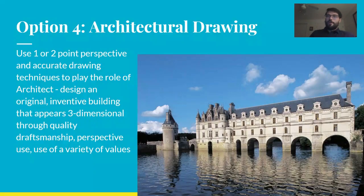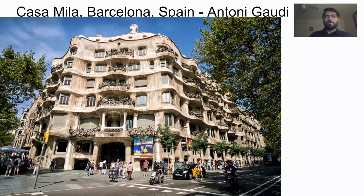A final option is architecture. You might design using one- or two-point perspective a drawing that shows a building you could imagine, like a fantastical old castle. Architects have to design all kinds of buildings using intricate, careful, detailed drawing to make a building feel three-dimensional. Here is an image showing the Casa Milà in Barcelona, Spain, designed by Antoni Gaudí — an architect who really emphasized organic, curving lines, much different from the clean, straight, rectilinear lines we see in most architecture.